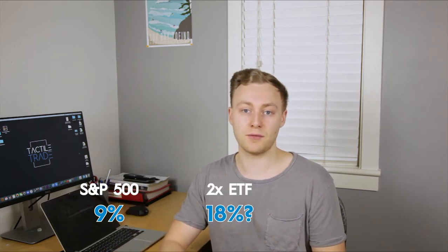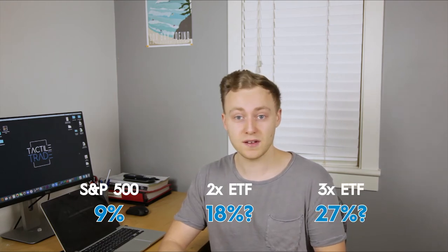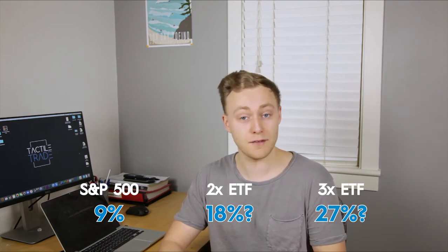Leveraged ETFs — what are they and how do they work? If the S&P 500 stock market index returns 9% inflation-adjusted from October 2010 to October 2020, does that mean a 2x leveraged ETF returns 18% during the same period? And does that mean a 3x leveraged ETF returns 27% during the same period? The short answer is no. In this video, I'll explain exactly how leveraged ETFs work and give you some ideas on how to trade them.